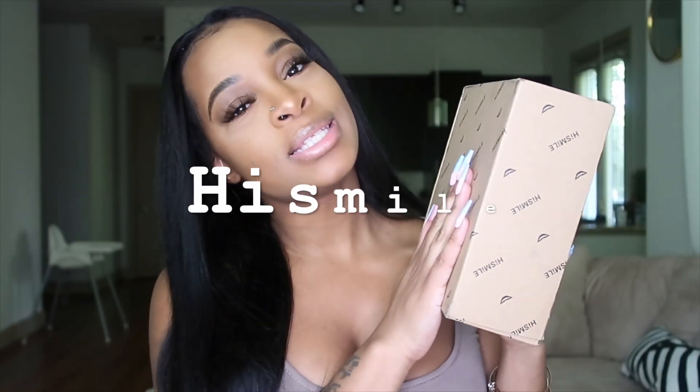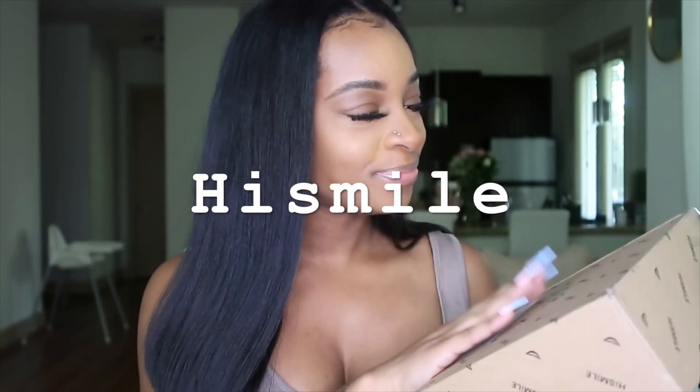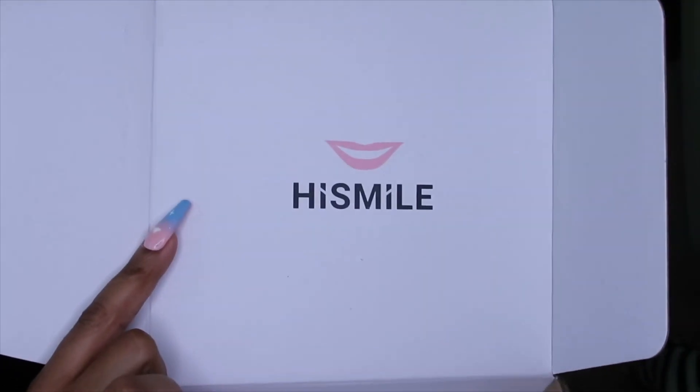So let's get on to the video. I purchased from a company called Hi Smile — you guys probably see them on Instagram. A lot of people have posted them, and that's how I came across them. I saw them pop up on my Instagram a bunch of times so I just decided to try them. This is what the box looks like. I've never tried a teeth whitening like this, so this will be my first time trying it on camera.